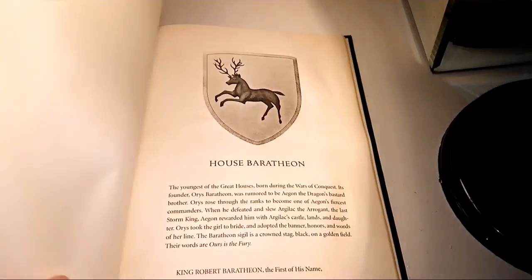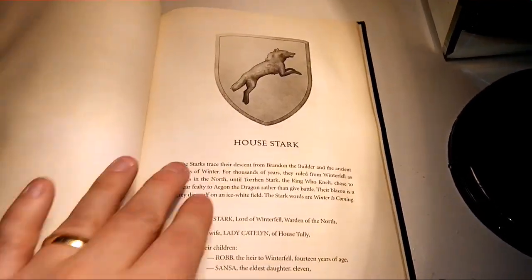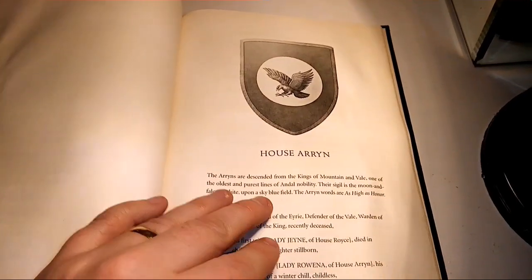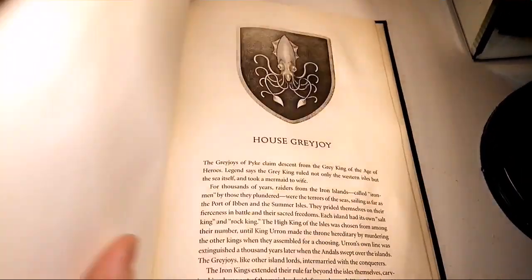Unfortunately my book seems to have sustained some damage on the last bit. Then we've got the appendix, which was pretty much in all the original books — it's great that it's still in there.